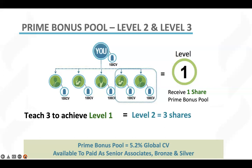Now again, remember, you're teaching your people to do exactly what you are doing. So once you have taught three of your personally enrolled team members to achieve prime bonus level two,